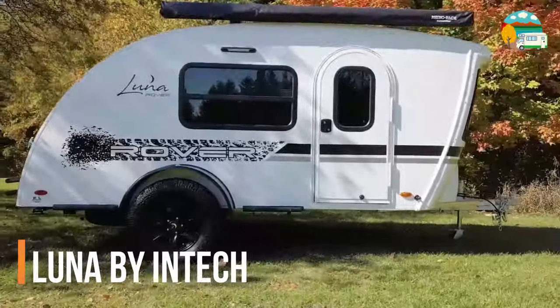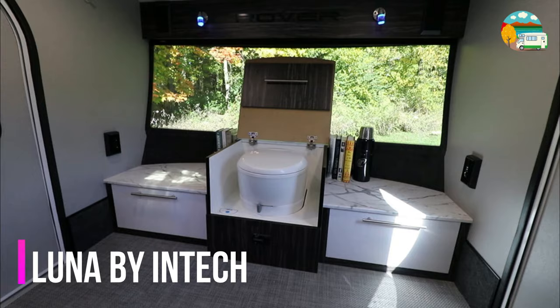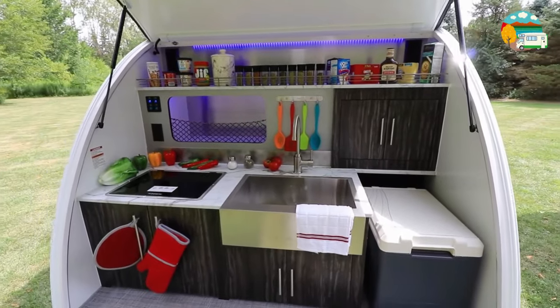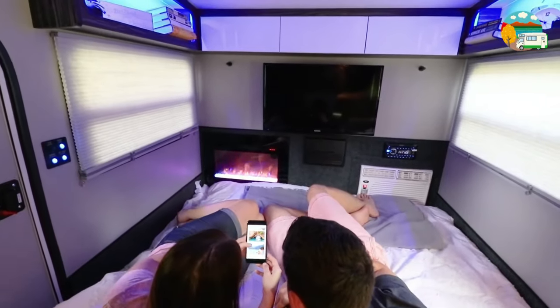Introducing the Luna Teardrop by Intec — this lightweight and versatile teardrop camper under 2,000 pounds comes with an optional integrated cassette toilet, making it a compelling option for those seeking a cozy and efficient travel companion.